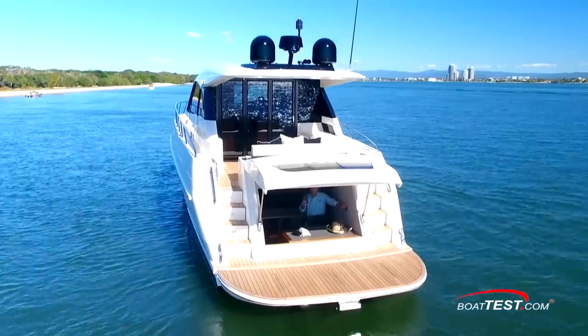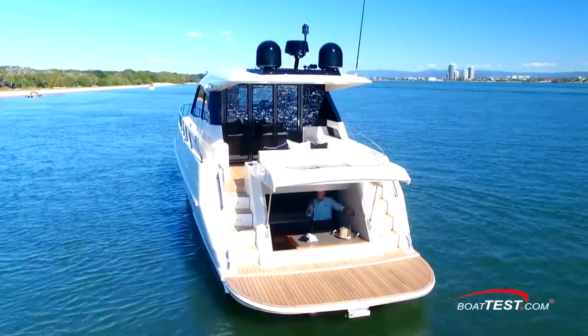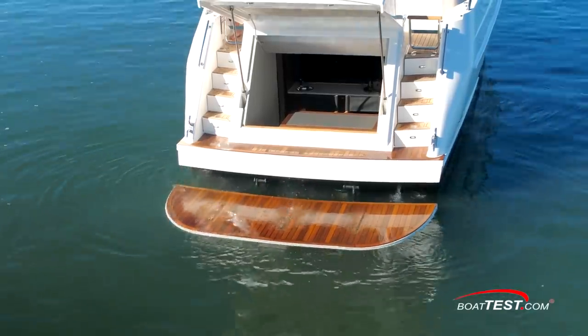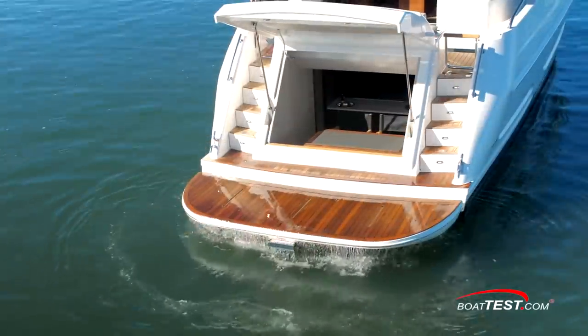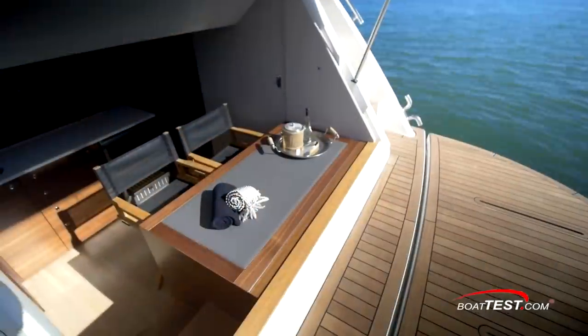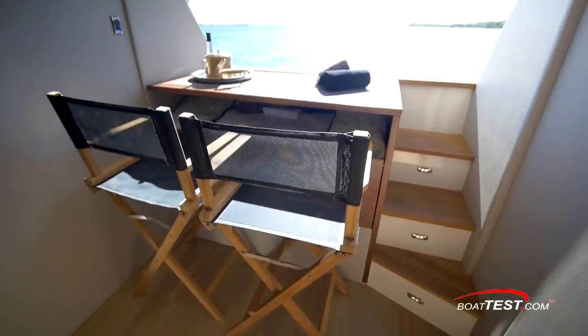The transom hydraulically opens to reveal an aft cabin adjoining the vessel's teak beach. Here, family and friends can swim, sit for a dip on the teak beach as it hydraulically submerges, or sunbathe with the platform up. Then, just steps away, retreat to a shaded hideaway with deck chairs, an ice bucket, and a bottle of wine.